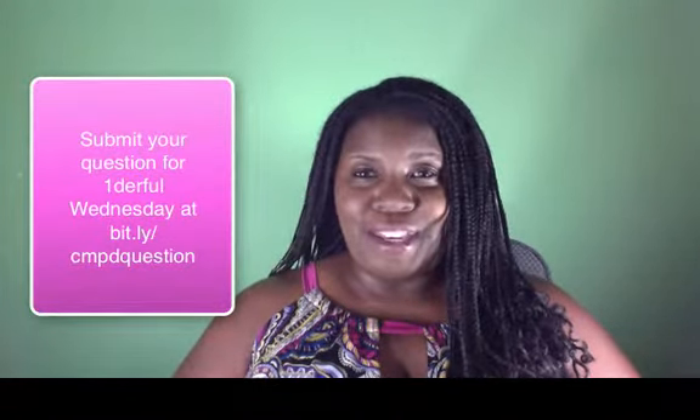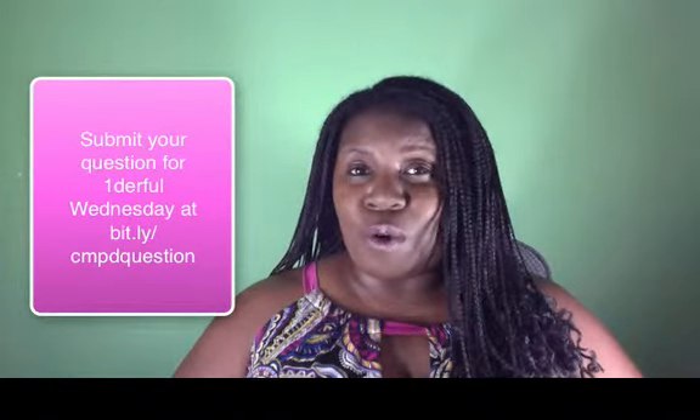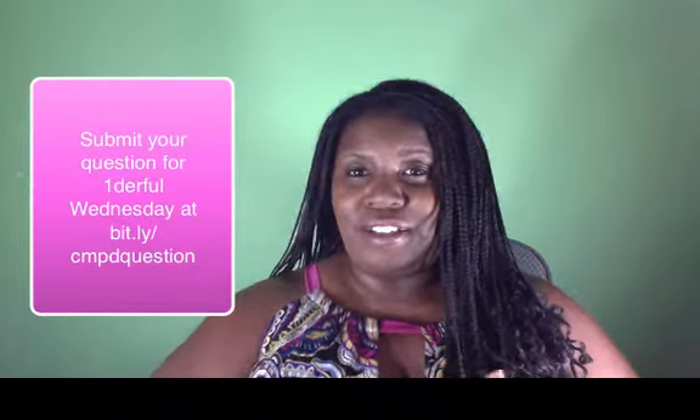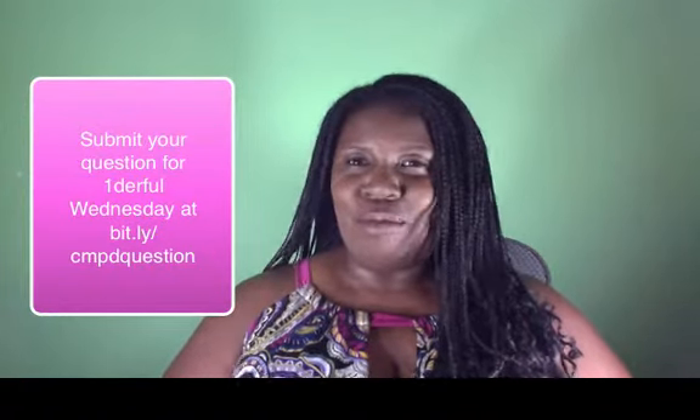If you like this tip, you can learn more each and every Wednesday by coming here to Wonderful Wednesday. And you can submit your own question by clicking on the link provided. I moved the link and now I don't know exactly where it is, but you can do that by clicking on the link.